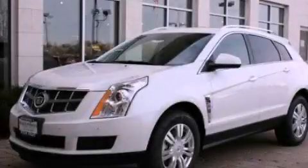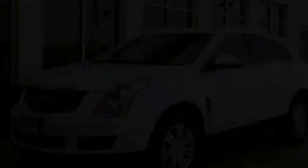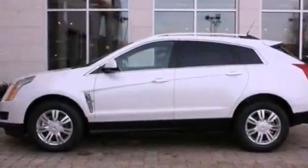This is a 2012 Cadillac SRX, with a great fit and finish. It features a 3.6-liter six-cylinder engine and an automatic transmission.